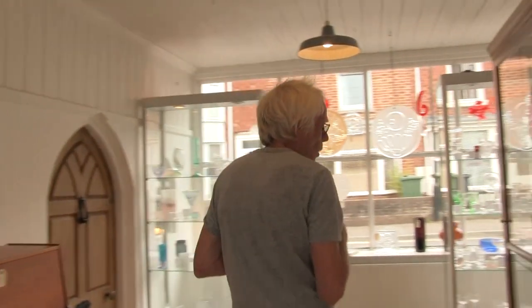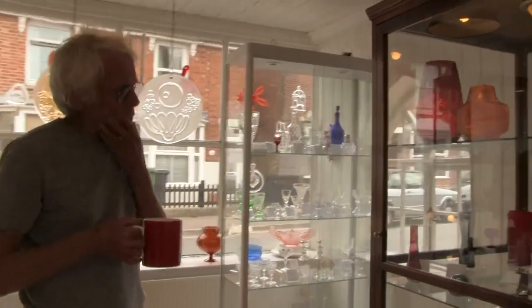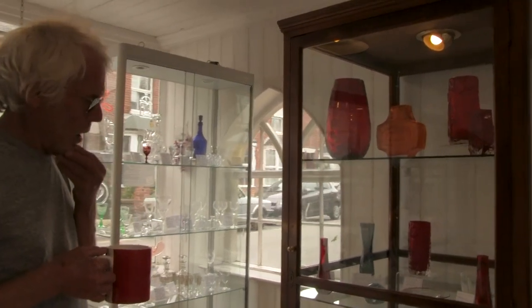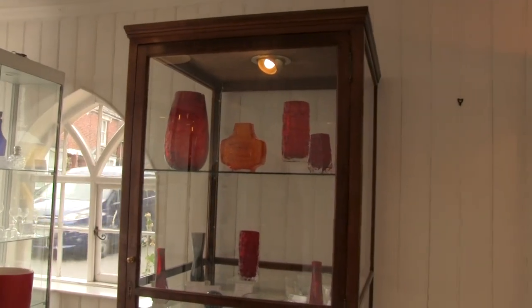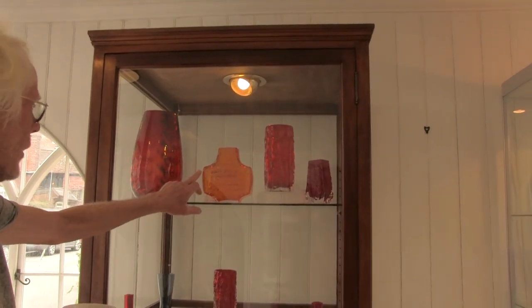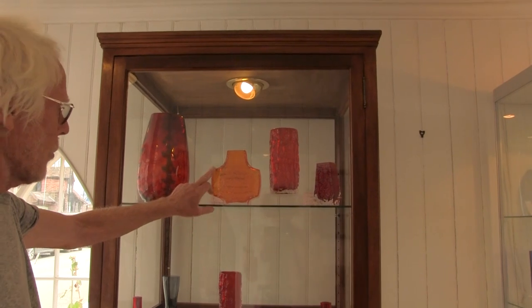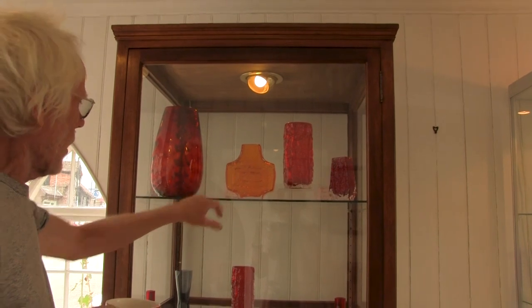Then around here is Whitefriars, the British glassworks. They closed in 1980, but when it closed, it was the longest established British glassworks, founded in the 18th century. And this is Geoffrey Baxter, the famous designer. That's the most expensive piece in the shop — 335 quid, TV vase in tangerine. Good colour.